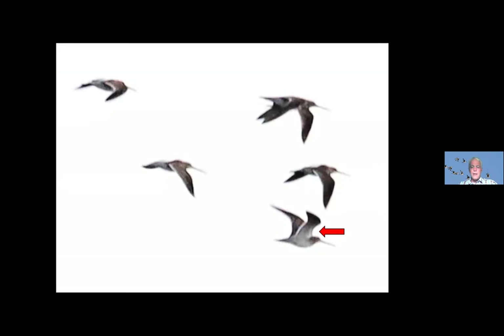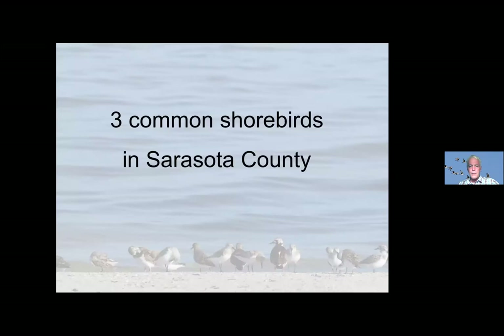Here's a little bonus field mark you do not see in field guides. These were long-billed dowitchers that flew by and weren't calling. If you notice where this red arrow is pointing — these are called the lesser underwing coverts — this area is very pale and contrasts with the rest of the wing. Long-billed dowitchers usually show that. Short-billed dowitchers don't show that. So that's a sort of secret field mark, although it is mentioned in the shorebird guide I'll talk about later.